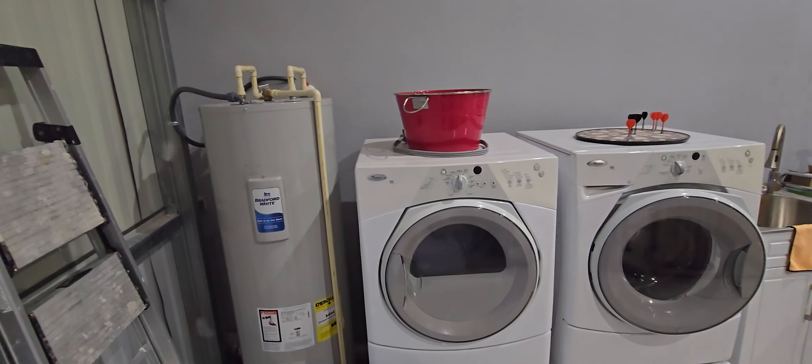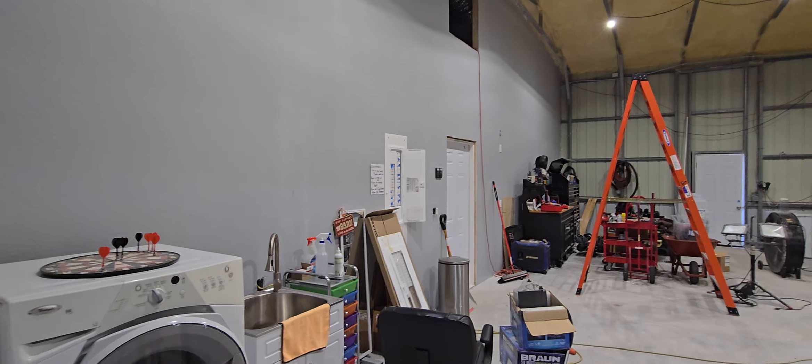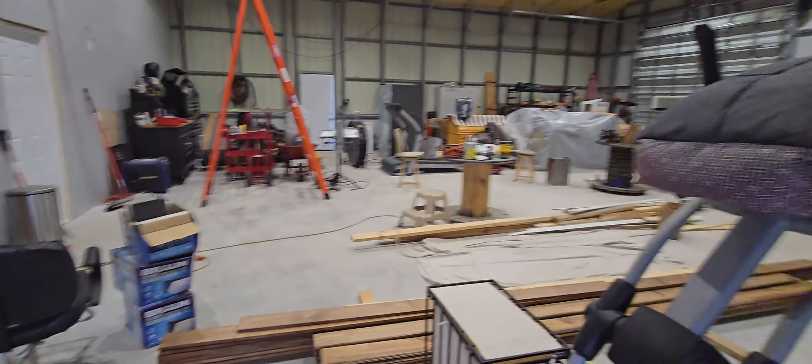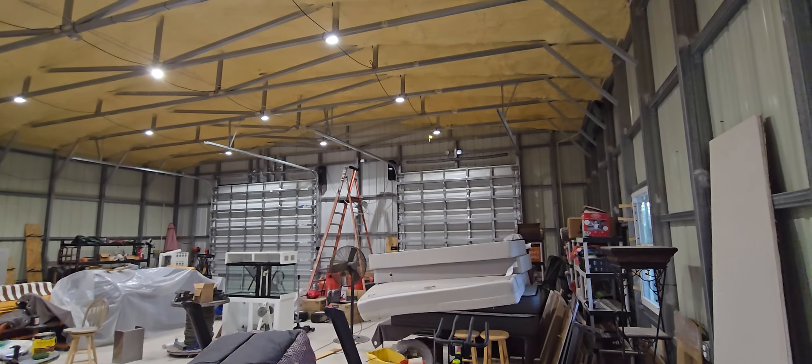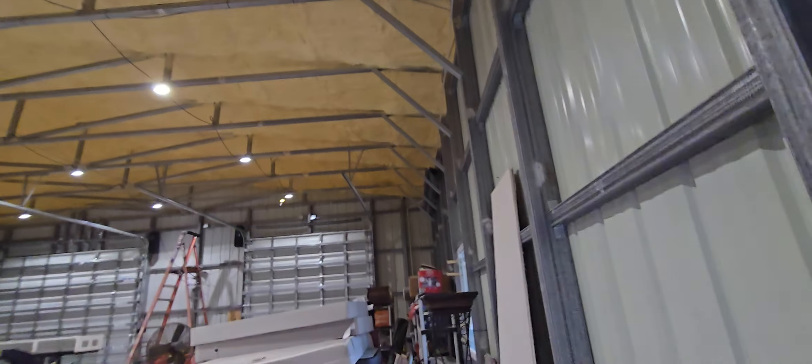We put the water heater, washer, and dryer out here. Electrical panel. Garage doors — it's kind of insulated as well. It's really not that hot in here.